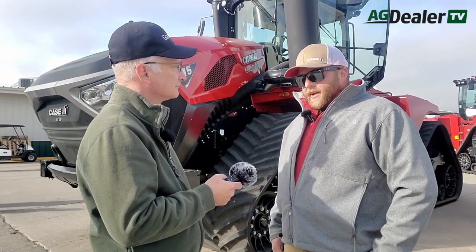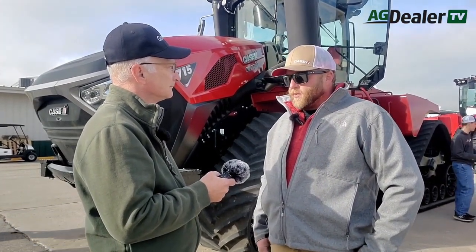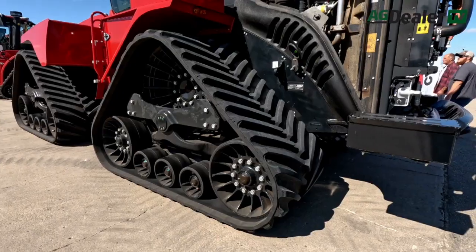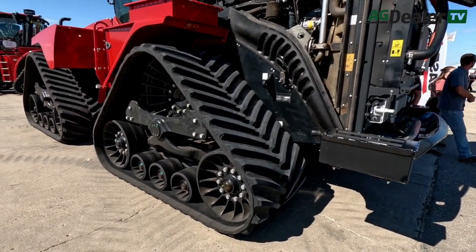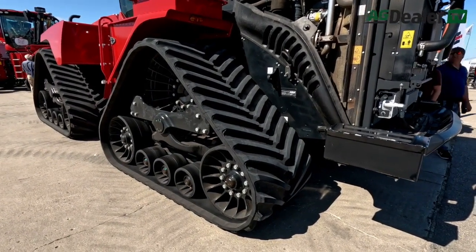We have an all-new undercarriage for model year 2024 on the 715 quad track. The new undercarriage features a larger footprint for more flotation out in the field. Our track length is also a little bit longer to accommodate more track wrap and more track control coming out of those big axles.